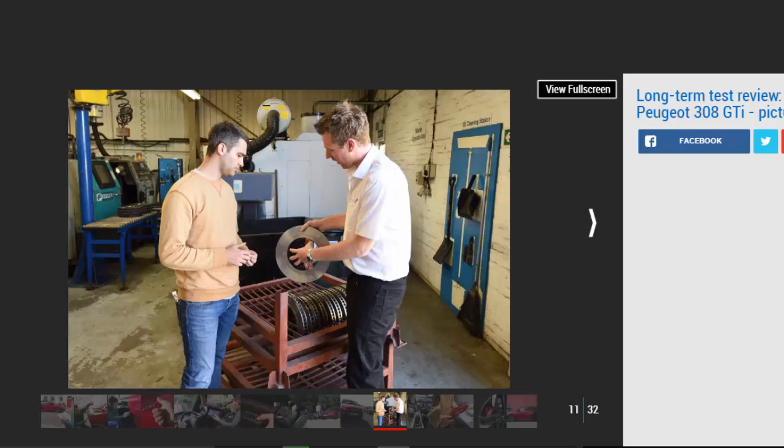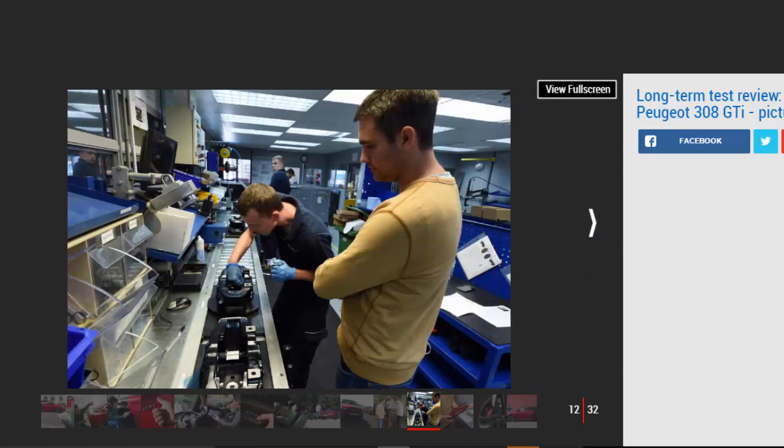Such was its success that Peugeot asked Alcon to do the same for the 308 GTI, which we're running on the Auto Express fleet. To find out more, we made the trip to Alcon's headquarters for a factory tour and a chat with the engineers, before heading to Bruntingthorpe proving ground for some demanding track tests. The Alcon offices are full of pictures of project cars — there's an armoured Toyota Land Cruiser on one wall, a Noble M600 on the other, and above the marketing manager's desk a McLaren P1 that Alcon helped develop the clutch for. Downstairs, we're walked round a production facility crammed with cutting-edge tech and highly skilled employees who machine the 308's brake calipers from a single block of aluminium.